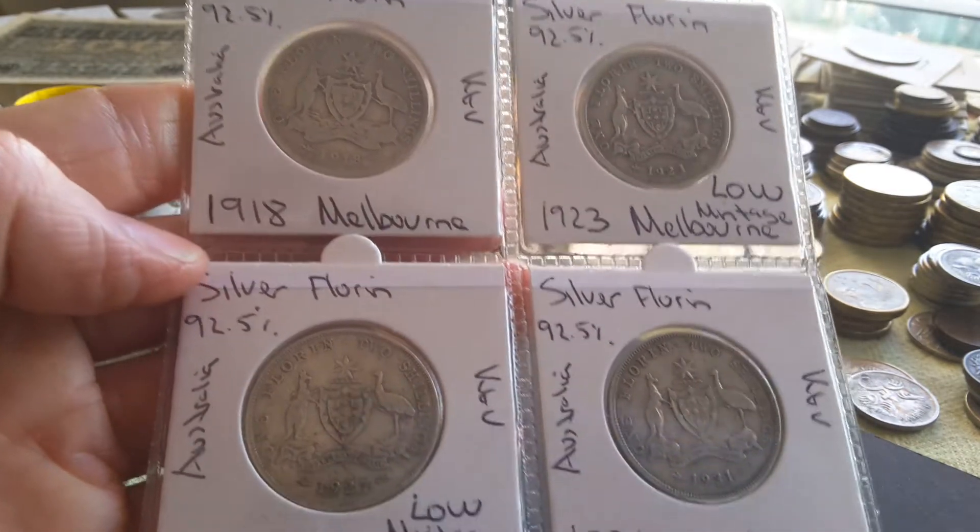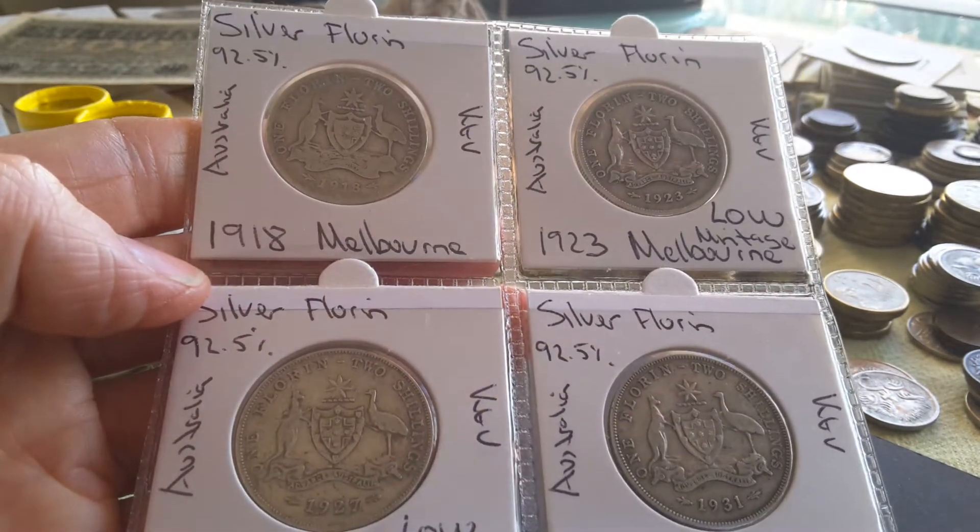Hello fellow coin collectors, how are you going today? My name is Glen and today I have some florins.